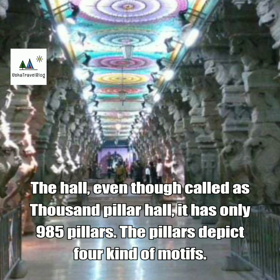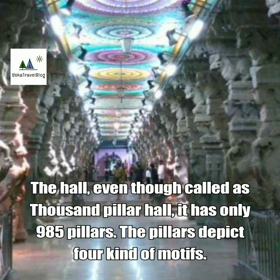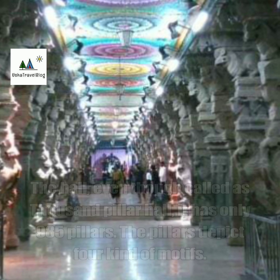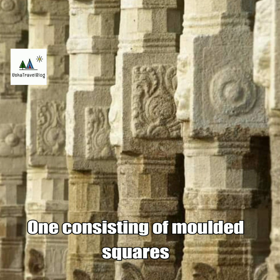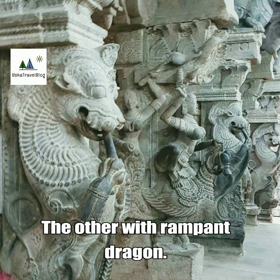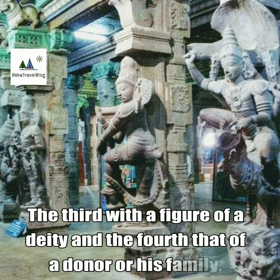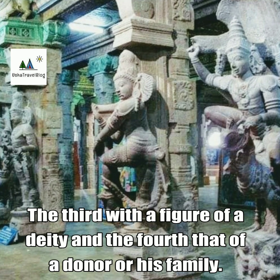The hall, even though called the Thousand Pillar Hall, has only 985 pillars. The pillars depict four kinds of motifs: one consisting of moulded squares, the other with a rampant dragon, the third with a figure of a deity, and the fourth that of a donor or his family.